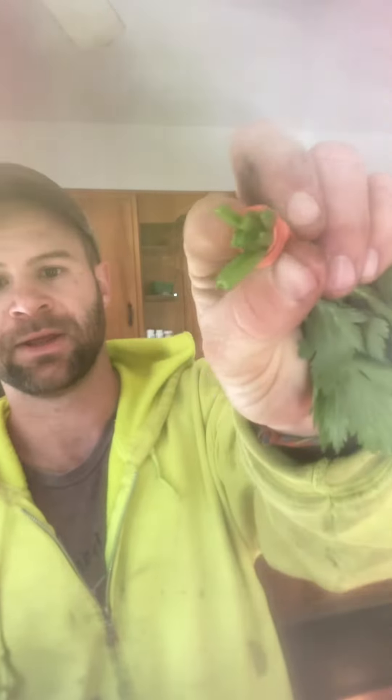We also have some Parcell and some Parsley. They look so similar when you're looking at it. But when you look at the stem, you'll notice that the Parsley has a round stem and the Parcell has the celery-like stem, which has the divot.